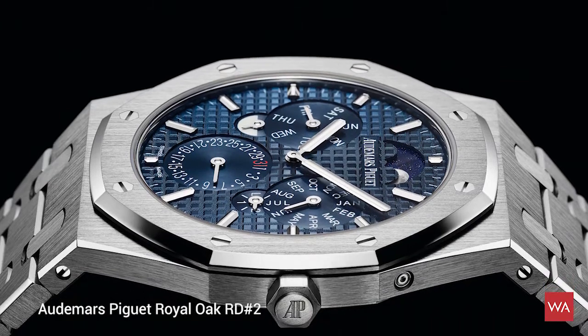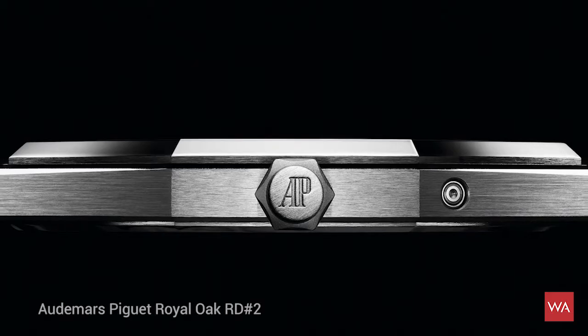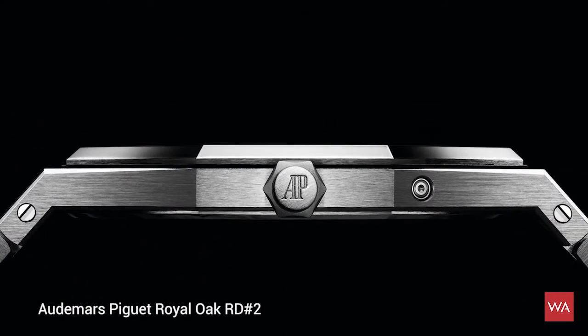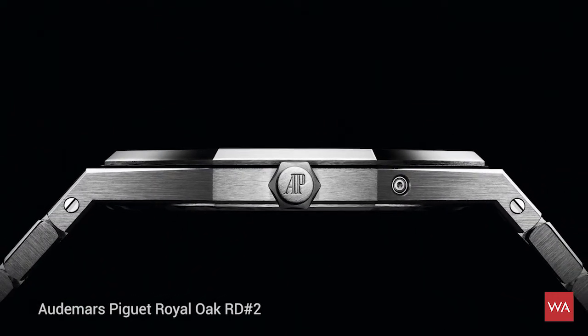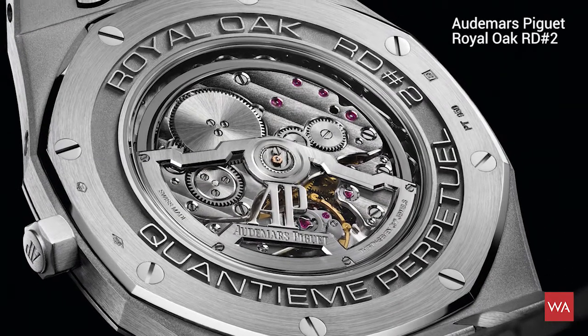All the technology needed to show the indications — the date, the month, the moon phase and so on — on a perpetual calendar is now integrated on one floor, and the watch became very, very thin: only 2.89 mm thick. This is called the Royal Oak RD2. It's a perpetual calendar ultra-thin watch that is not yet ready to be sold; it is an RD — research and development — watch, and will probably come to market in the next few years.